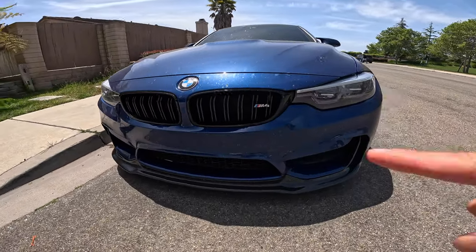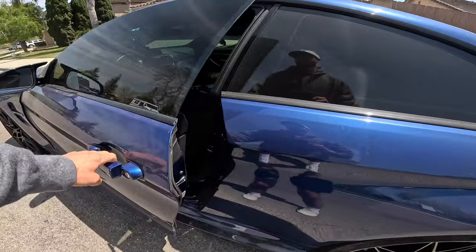Stay tuned for that detailing video. All right, so we are currently on the way to pick up the IS350 F Sport — the 2023 Lexus IS350 F Sport, my bad, let me get it right. And you already know what we're gonna do: the first thing you gotta do when you get a car is get the tint done.